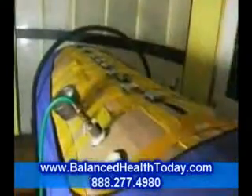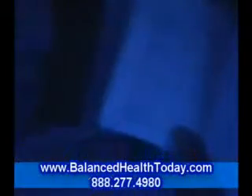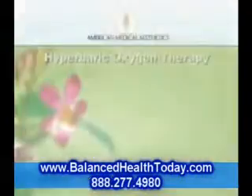Sessions of hyperbaric oxygen therapy are comfortable and typically leave one with a sweet, lingering sense of well-being. The chamber is warm and cozy and equipped with all sorts of pillows. You can listen to music, read, meditate, or simply enjoy a deliciously nourishing nap.